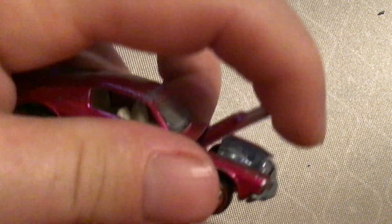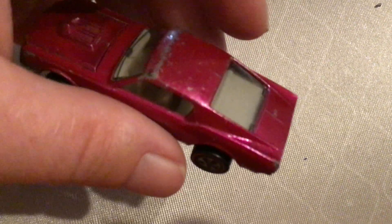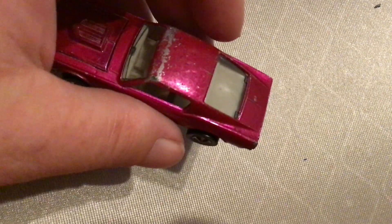Hood opens. Shiny engine inside. I don't have this color in my collection, so I'm happy to get it.